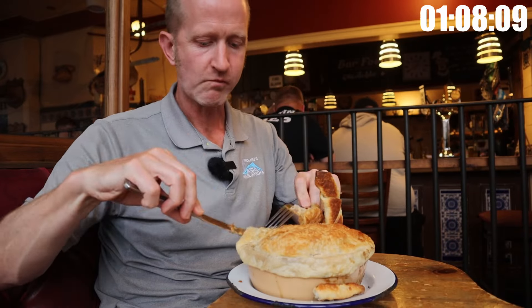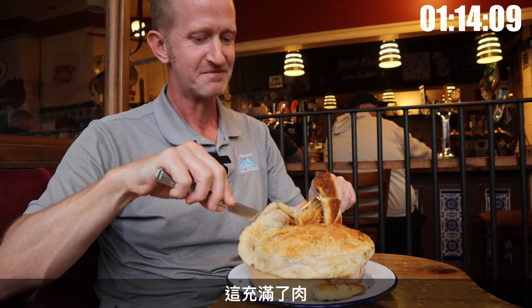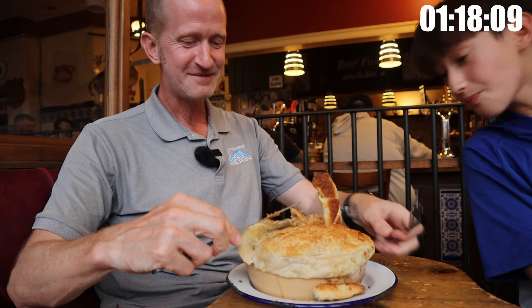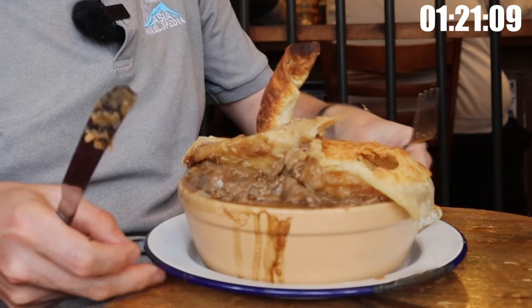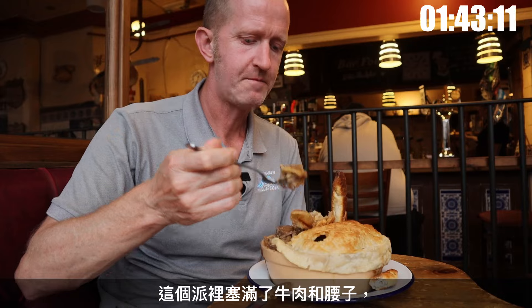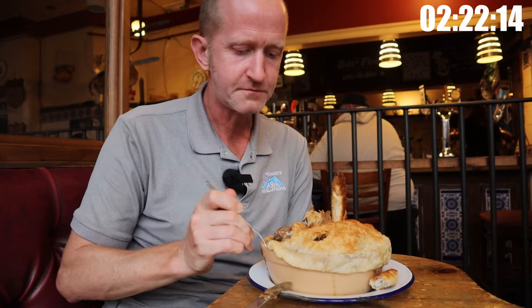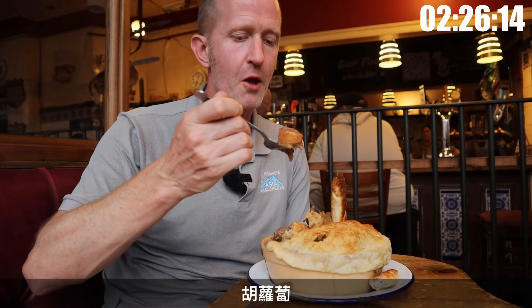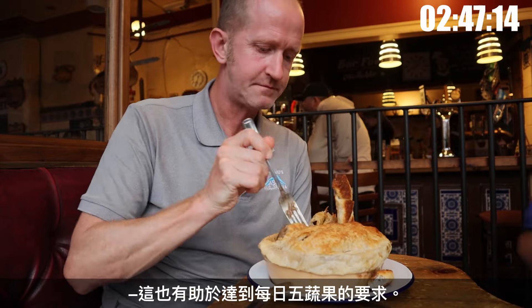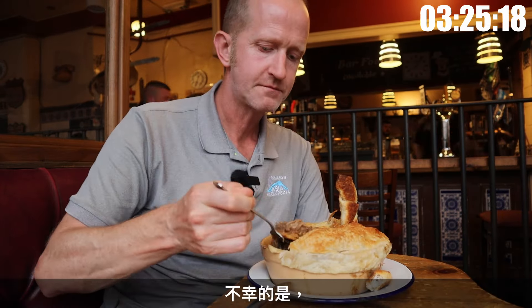This challenge is known as the Desperate Dan Cow Pie challenge, which will mean absolutely nothing to younger viewers. This thing is so packed — look at it. You literally couldn't put any more in. As you can see, this pie was absolutely stuffed with steak and kidney — four pounds of it, in fact. That's two kilograms in pre-Brexit language. And there are a few vegetables inside too, which contributes nicely to your five a day. There's enough to feed a family of five in here.